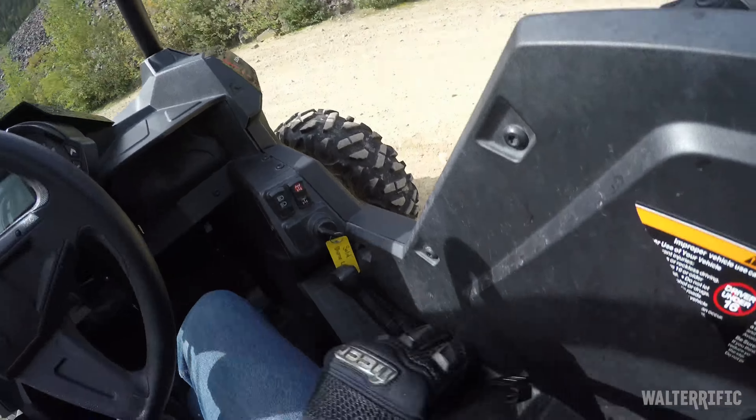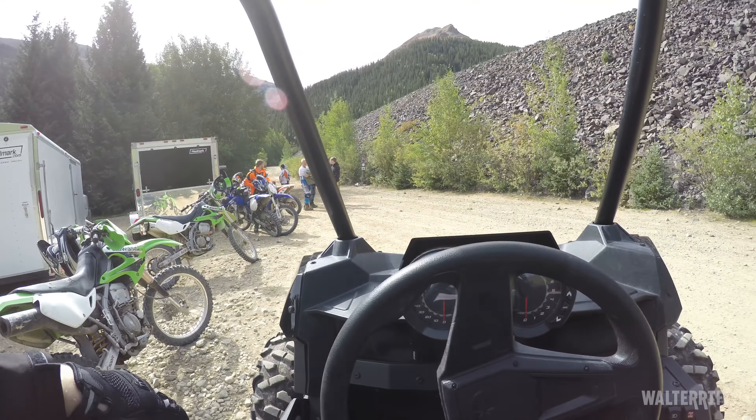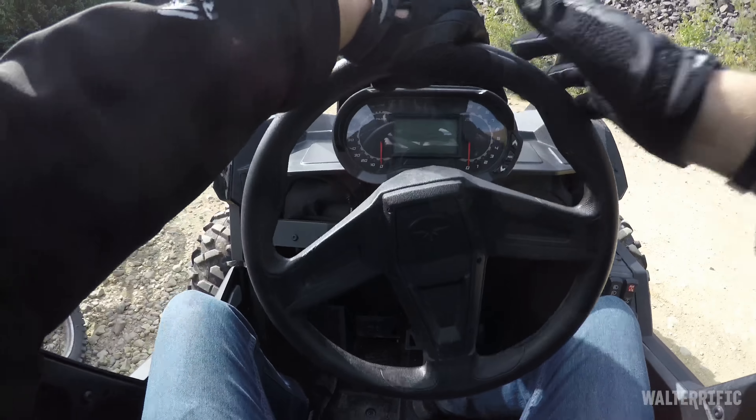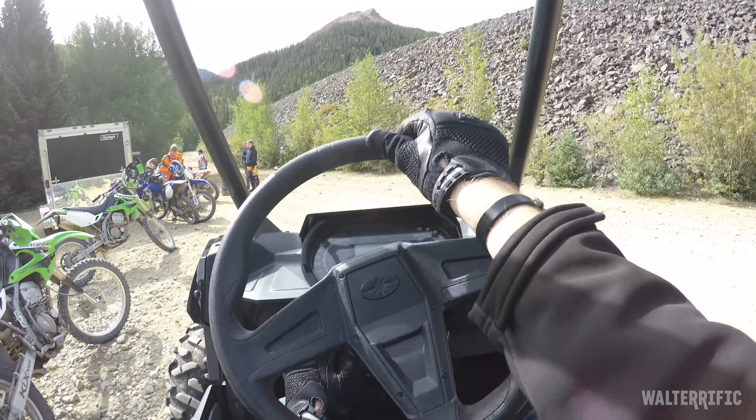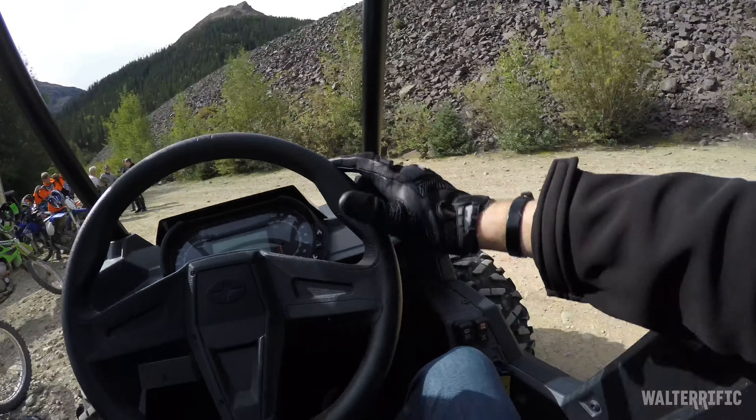I'm so tired already. Oxygen — lack thereof. So many people here drive these without any helmets because you don't need one, at least legally. But I want to record, so I'm in my helmet. Man, I'm so tired.